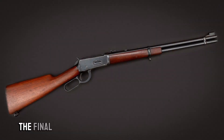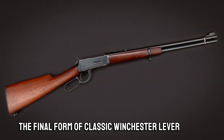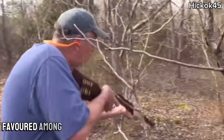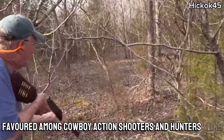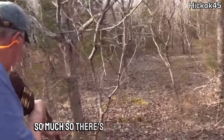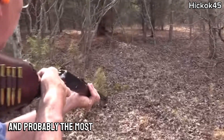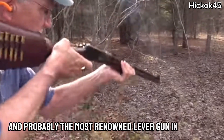At number five, the Winchester 1894. The final form of classic Winchester lever-action repeating rifles, a perfected classic that is still in production today. Favourite among cowboy action shooters and hunters alike — so much so, there is one in my safe. Chambered in cartridges galore, and probably the most renowned lever gun in existence.